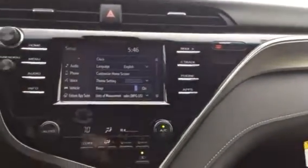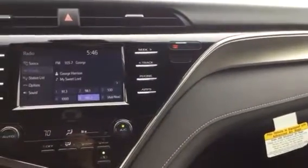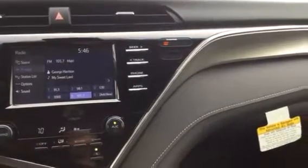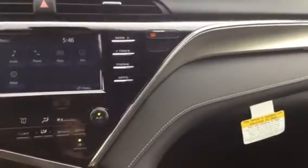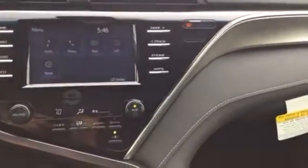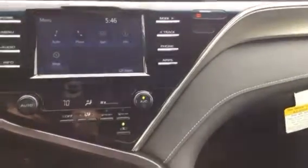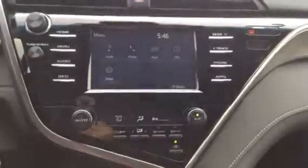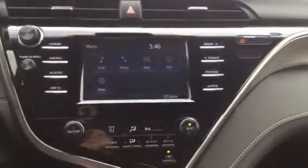You can also add the Entune App Suite from here, and use it for your audio system — AM, FM, and Bluetooth. This is the Entune system in the Camry SE. There's also a premium audio system and a premium JBL system that has a lot more features.